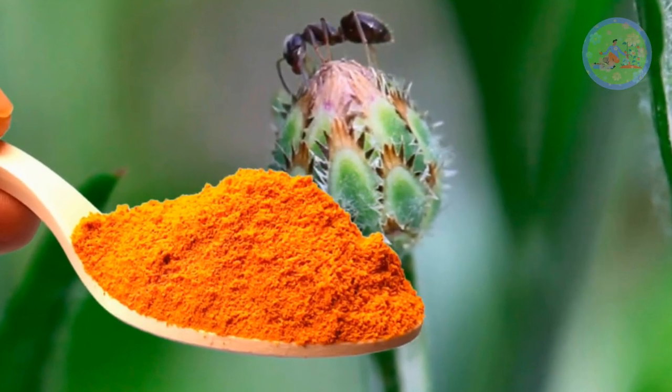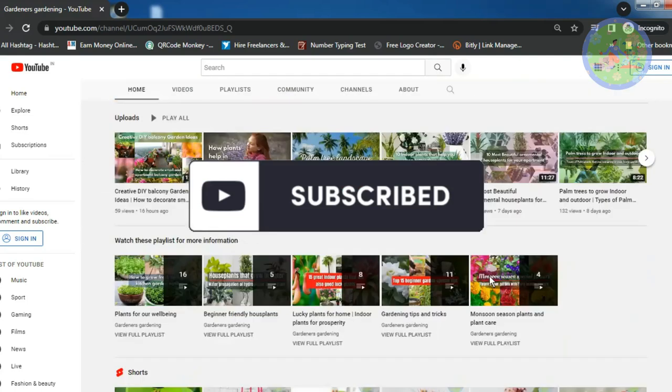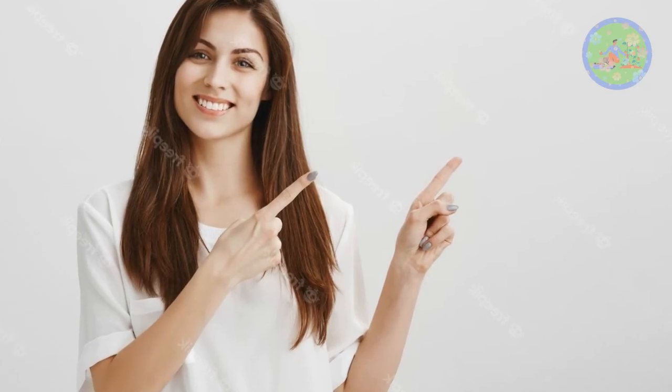If you are enjoying this video, continue watching to know the turmeric uses for plants. Please subscribe to this channel to get more gardening related videos regularly. Now let's explore the miracle uses of turmeric powder.